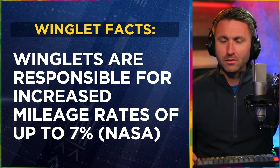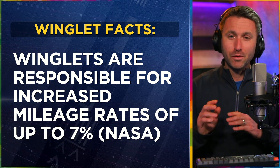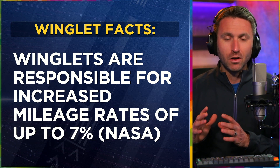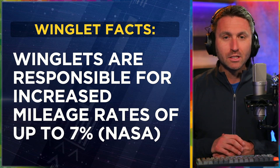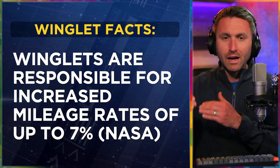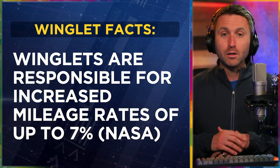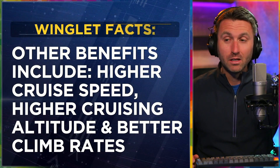Let's talk about winglet facts. They are said to be responsible for increased mileage rates of up to 7% — that comes from NASA. It might be half that, but even if it's 3% or 3.5%, that is a huge deal on fuel economy. If you run a fleet of airliners, think about getting a 3% raise at work — you'll take it. Especially if the investment to get that 3% year after year is a fixed amount. You can retrofit your airplane with winglets or buy a new airplane that has them, and you're definitely going to do it when it's not a gamble, it's a reality.